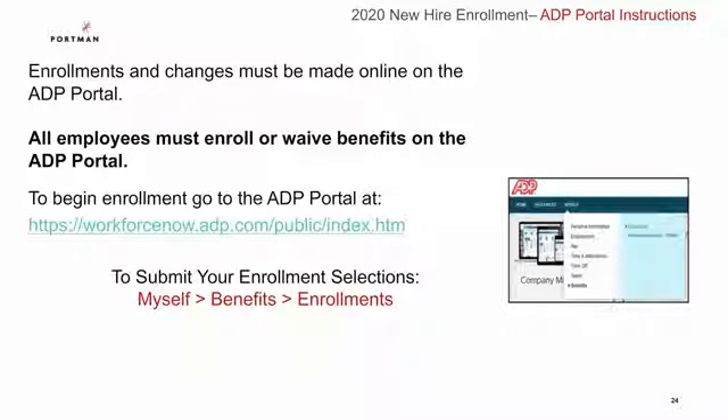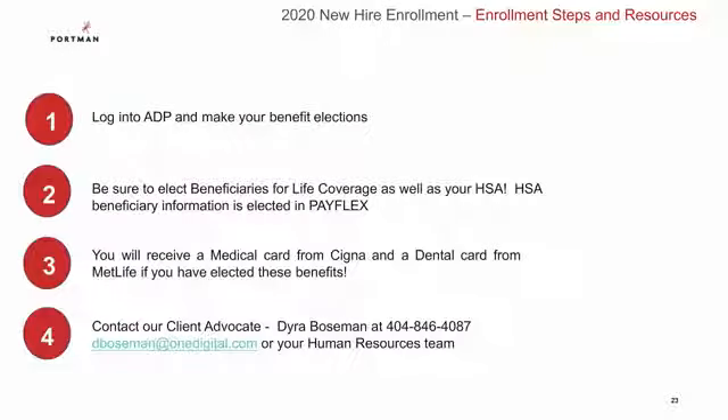Here's a quick look at your ADP portal website — please go here to make your benefit elections. Log into ADP to make your elections. Be sure to elect beneficiaries for your life coverage, and your HSA beneficiary election can be made in PayFlex. You will receive a medical card from Cigna and a dental card from MetLife if you elected these benefits. And if you have any questions or need any assistance during the enrollment process, don't forget that you can contact your client advocate, Gyra Bozeman, or your human resources team.